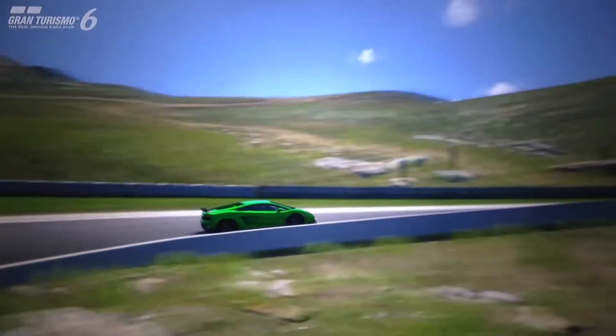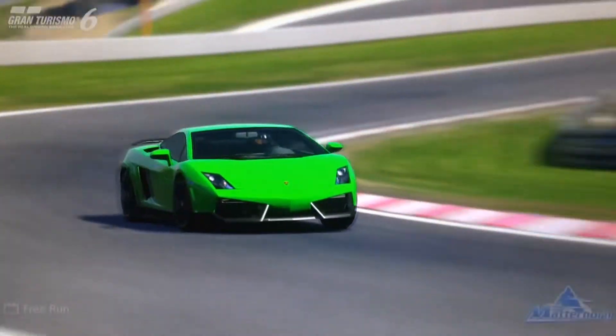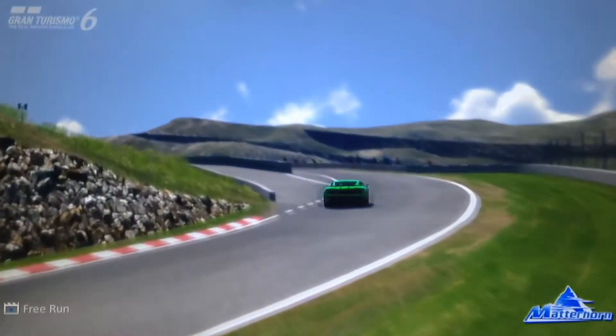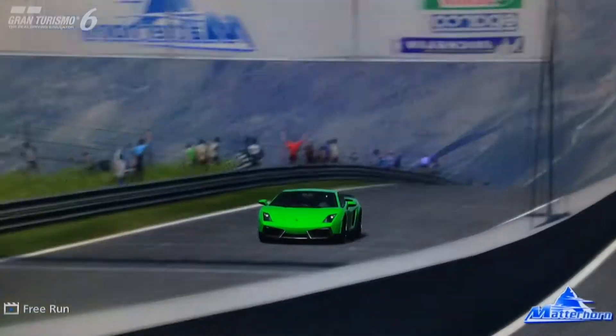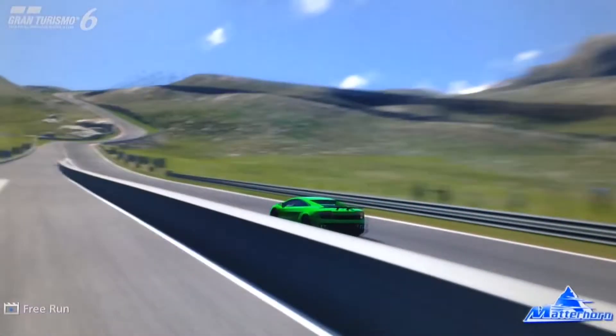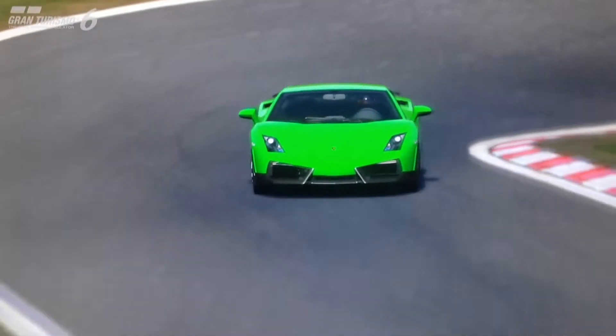Hi again guys, and welcome to episode 17 of Super Sports, the review series for the vehicles on Gran Turismo 6 which are for sure beyond your average sports car, but at the same time not arguably quite on the same level as a supercar.